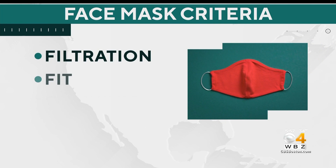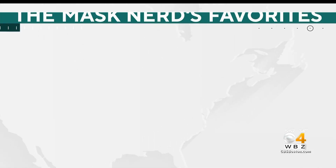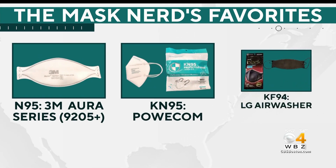He looks for filtration, fit, and comfort, but has his favorites, including the N95 from 3M, the KN95 from Powacom, and from LG, the KF94.